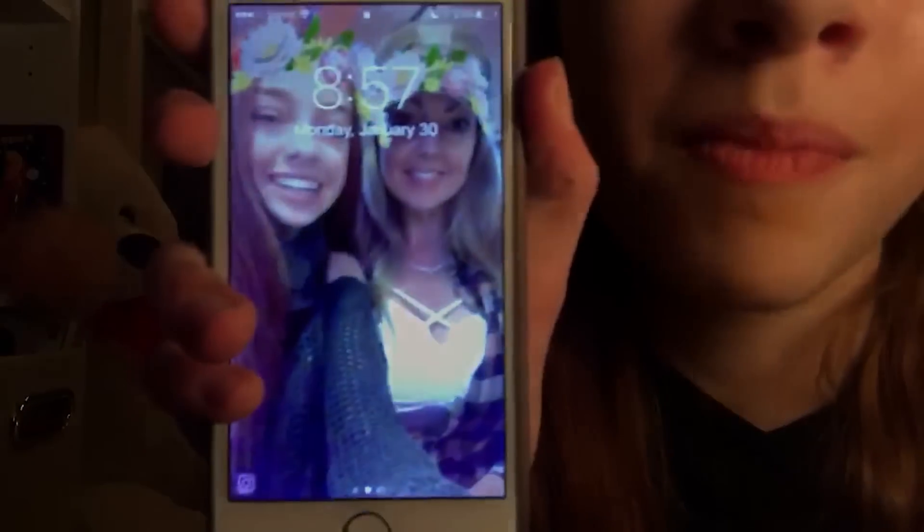Hey dreamers, what's up? It's Alyssa, and I'm back with another one of my Tuesday vlogs. Today I decided to do something a little bit different than what I normally do. I'm going to be showing you guys what's on my iPhone 7. So to start off this tour guide kind of thing of my iPhone, I can show you guys something that's physically on it, and that is my pop socket.